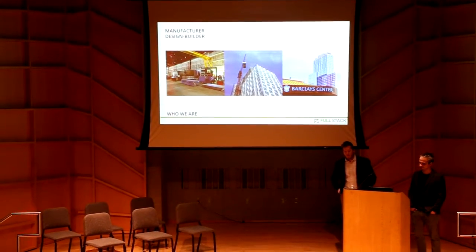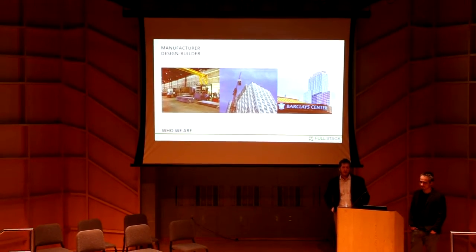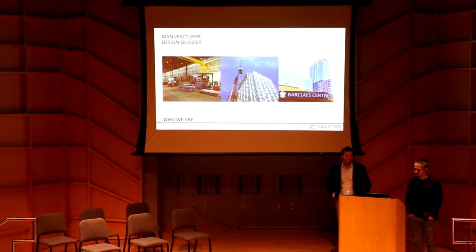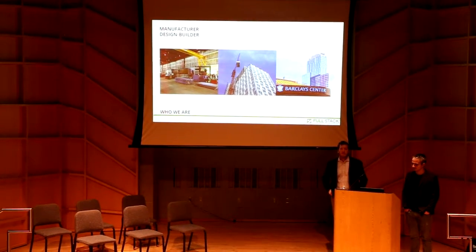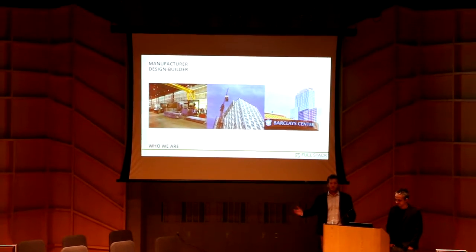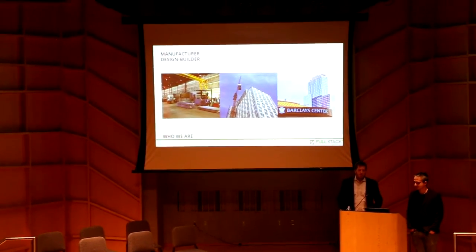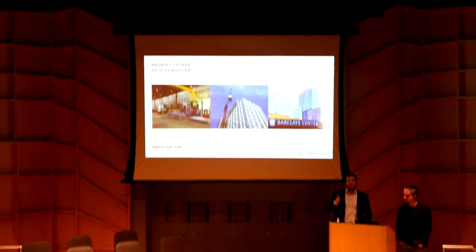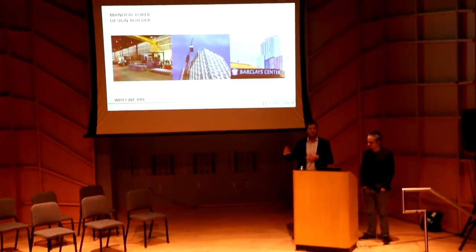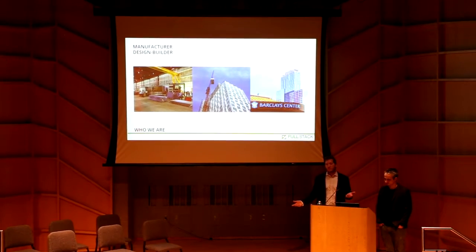What we want to do as a company: not only be a manufacturer, but we also want to do a design-build. A little bit different from the model previously. We are very interested in wrapping contracts under our entity — the engineering of the building, the on-site contractor. We'll still work with the Turners, the Plaza Constructions, but they'll be working for us under a design-build contract. We really need to control our product from design through delivery, and we want to make sure we're in control from start to finish when we hand the keys over to the client.